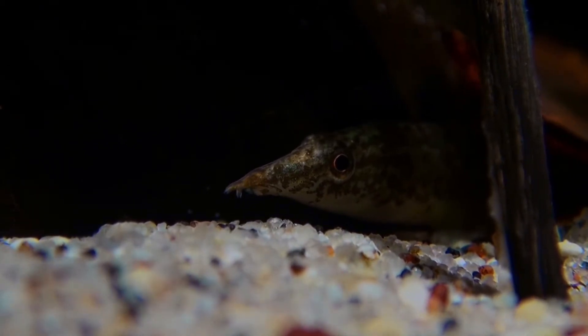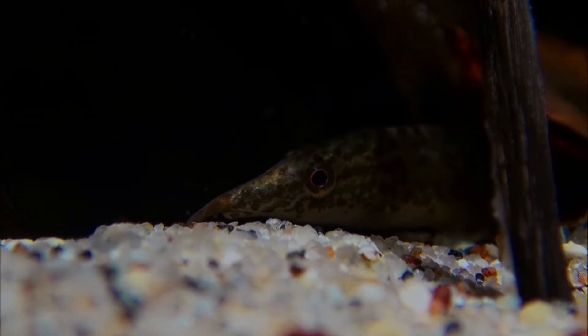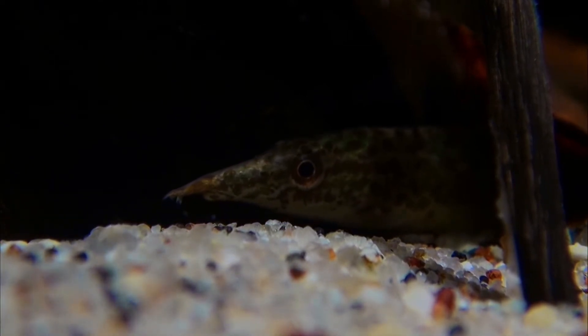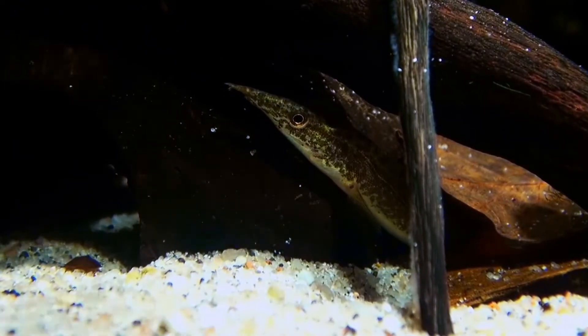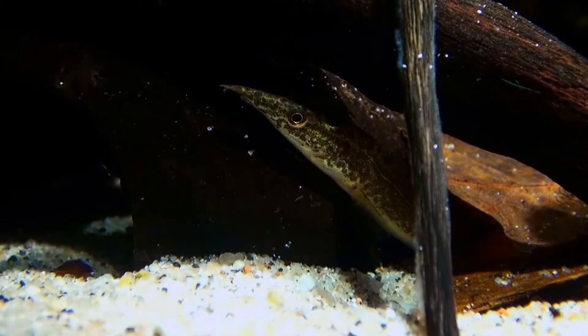Da die Aale sehr gesellig sind, sollte man sie in kleineren Gruppen von 5 bis 6 Tieren halten. Man kann sie dann oft gemeinsam in Höhlen ruhen sehen. Als dämmerungs- und nachtaktive Tiere sollte man auf nicht allzu grelles Licht im Becken achten. Die Tiere belohnen es durch ihre erhöhte Aktivität.